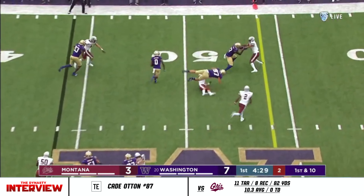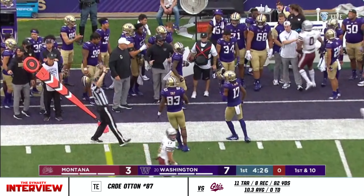Jet sweep. Here's Giles Jackson in space. Otten takes out a defender to lead the way.